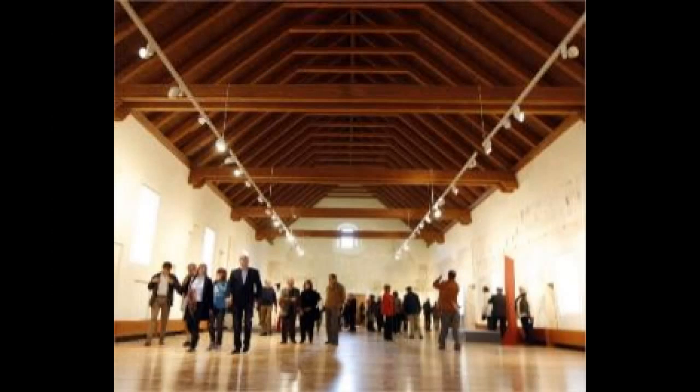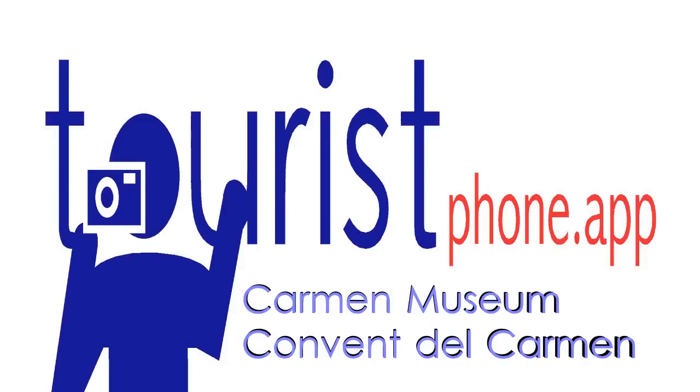At present, it houses the 19th century museum, or Museum of the Carmen.